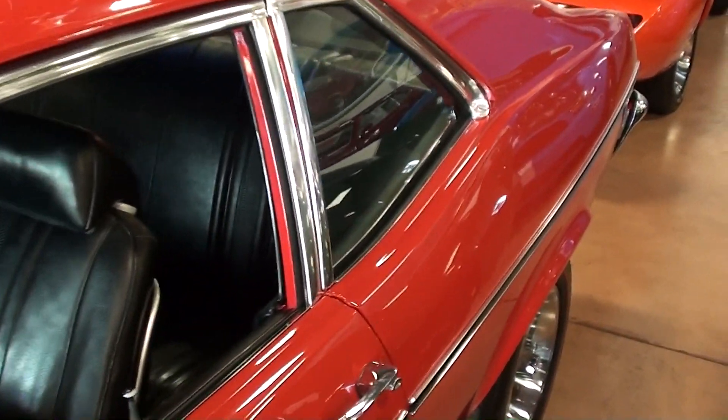Let's take a look down the side here. The interior is all in black vinyl — got the nice tall back bucket seats — and that appears to be all original and unrestored. Very sharp looking.